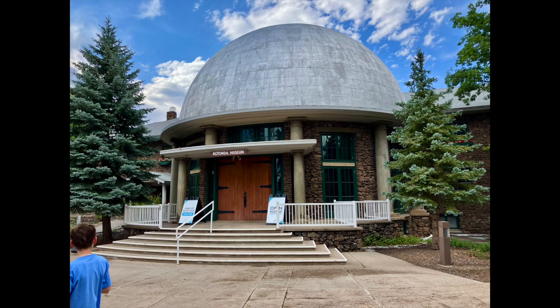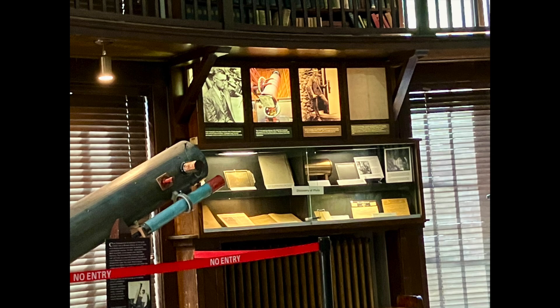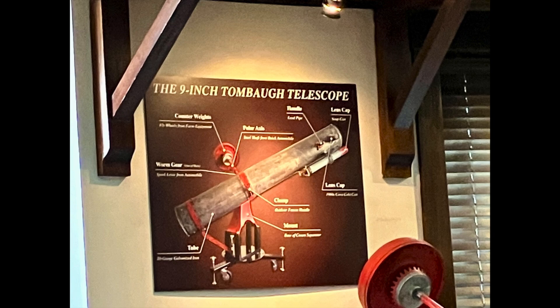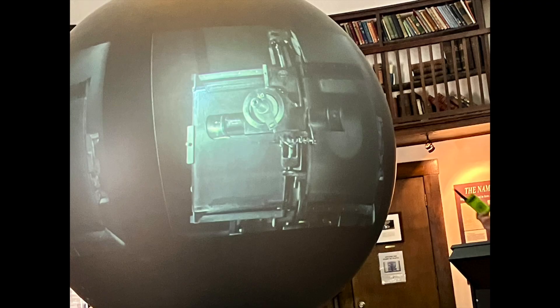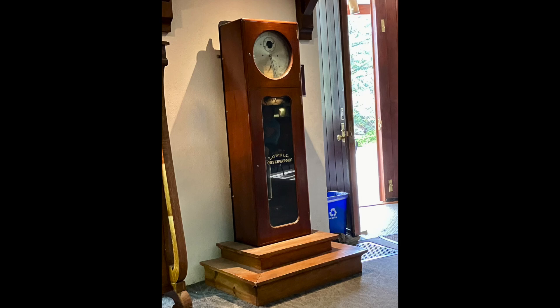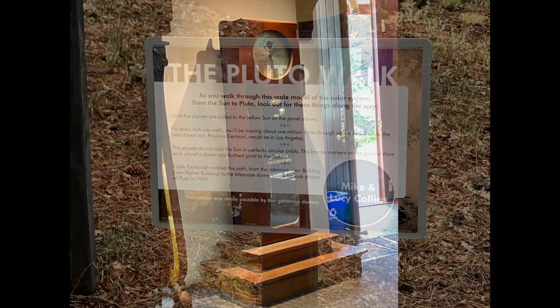One of the first things you'll probably visit is this building, which contains the Tombaugh Telescope. Tombaugh is the guy who discovered the planet Pluto. There's now debate over whether or not Pluto is really a planet, and you can get all the details about that if you go on the tour. There are all kinds of fascinating historical items in here — scientific books, telescopes, and a lot of stuff that's quite interesting to look at.